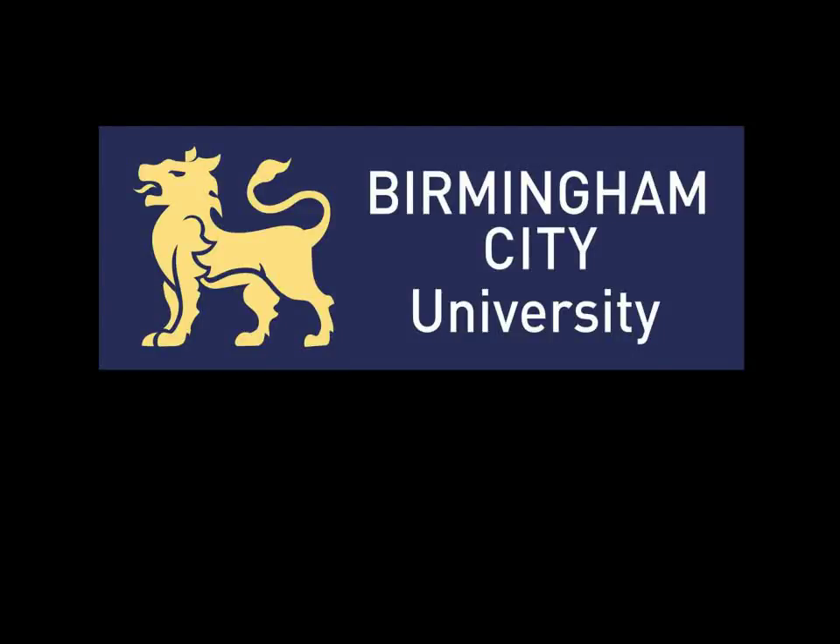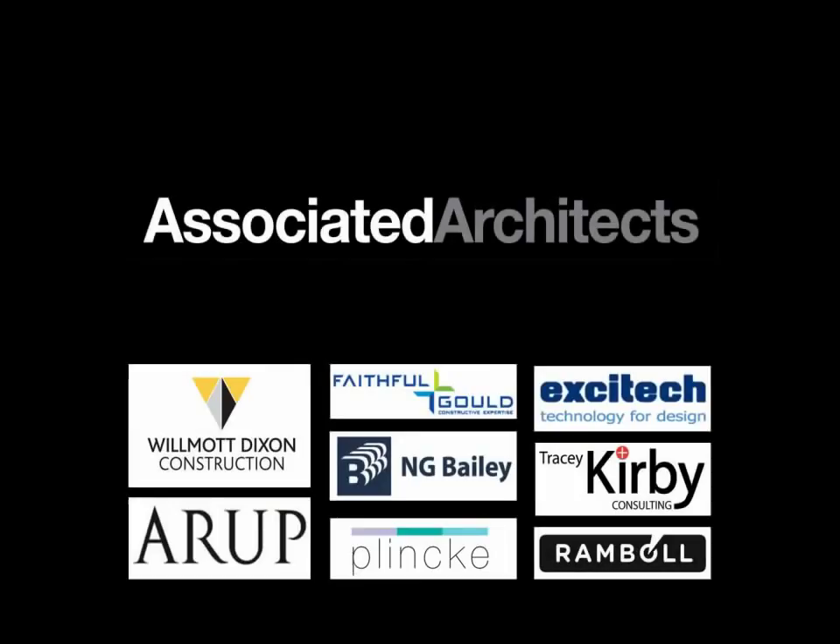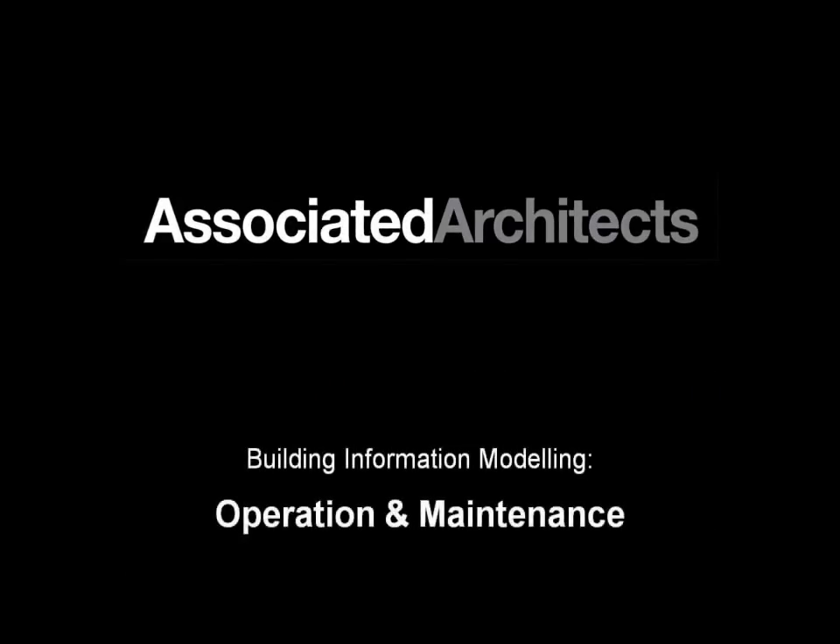Welcome to an overview of the Parkside project for Birmingham City University that ourselves, Associated Architects and other parties have been working on, providing an operation and maintenance BIM platform for the University. My name is James Hall, I'm a director here at Associated Architects.